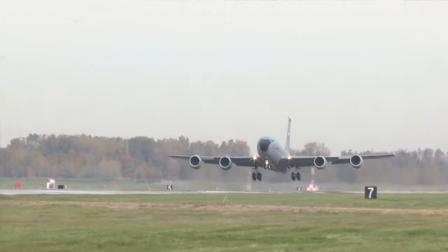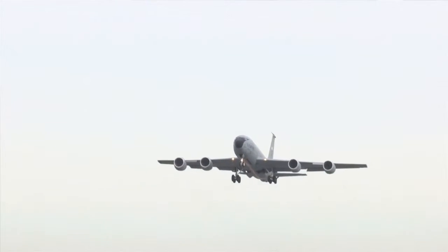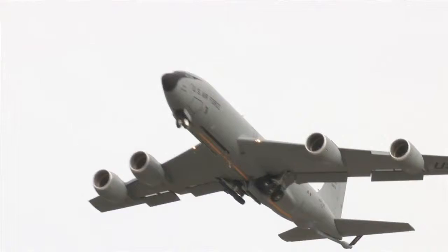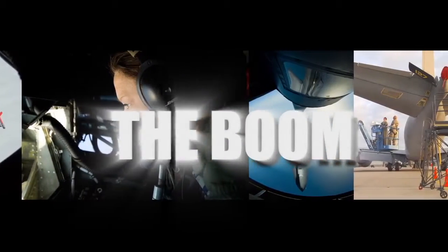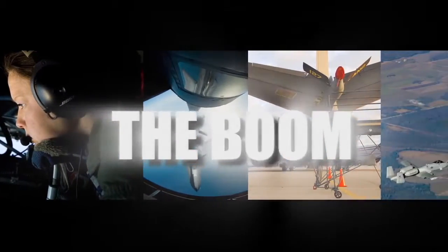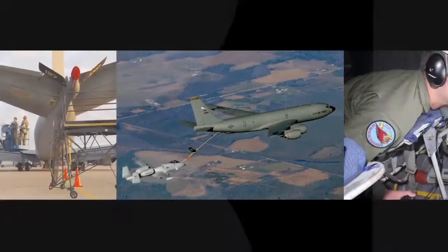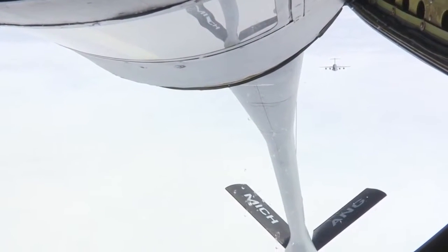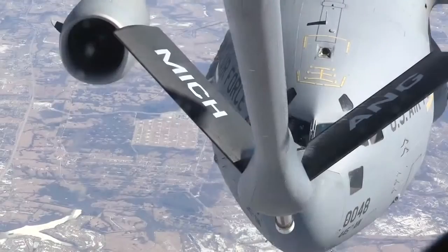Aerial fueling is a very crucial mission for the Air Force. It's what separates us from some of the other air forces of the world. This is the ultimate force multiplier — it is what provides the U.S. Air Force with the ability to truly be a global force.